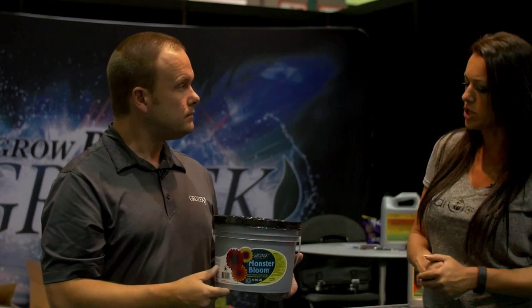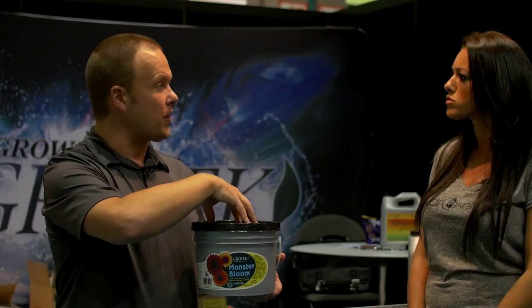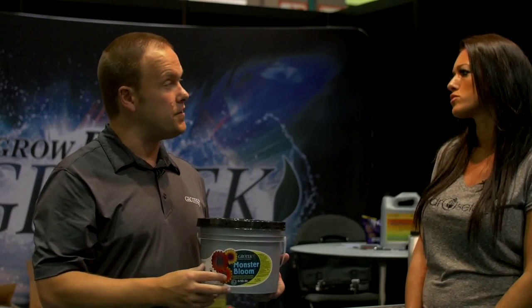When would someone want to start using Monster Bloom — right away or after a certain point? Being in so many different countries, everyone has a different way to use our products. For instance, some growers would use Monster Bloom from the day they get started. Technically on our feed chart, we say Monster Bloom should be added mid to late flowering — it's really meant to add size to pre-existing flowers. But it can be used earlier in the flowering cycle if somebody wants to use it that way.